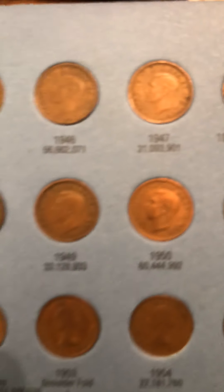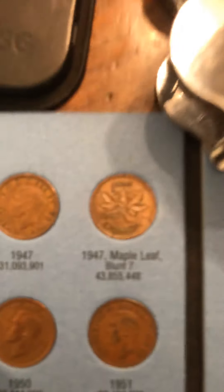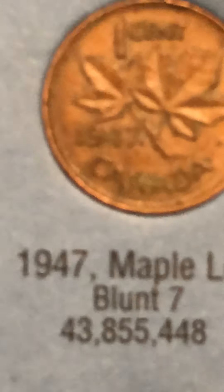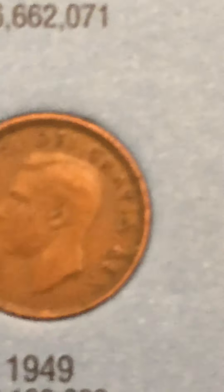All of them are here. There is a variation in 1947 — the Canadian 1947 maple leaf, just right there on 1947. At the end of the date, it's got a little maple leaf in there; that's the variation on it.